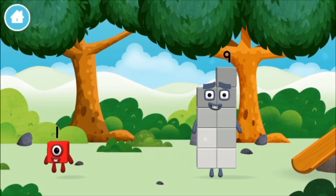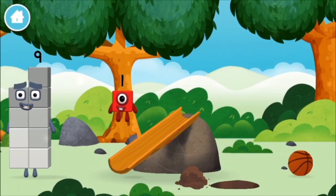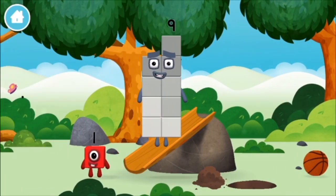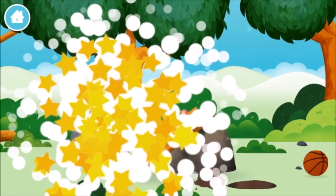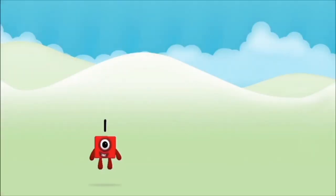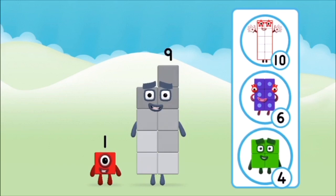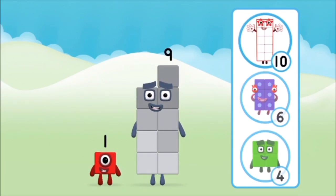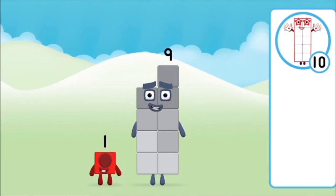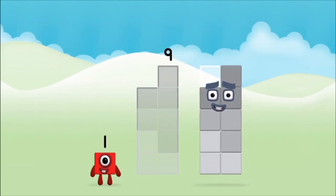Which number block did you find? What number block can you make by adding these two together? Correct! You chose the right answer! Add the number blocks together!